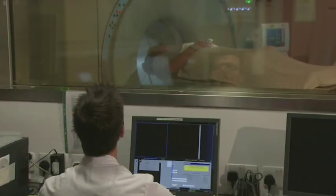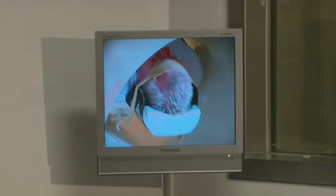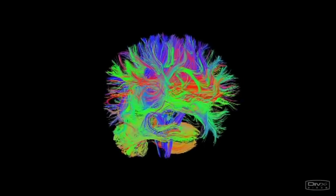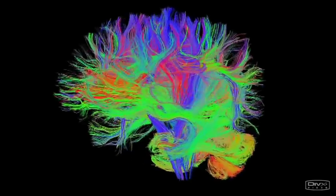Much of our work uses neuroimaging. There have been some really exciting advances in the way we can look at brain structure and function. One of these techniques is called diffusion tensor imaging. It is a type of magnetic resonance imaging, or MRI, that allows us to visualise the connections of the brain.